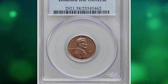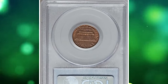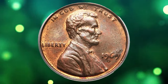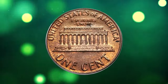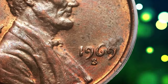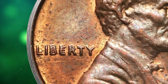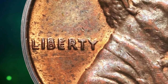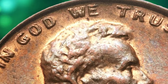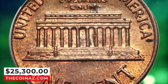1969 S Lincoln cent with double die obverse, graded as AU58 by PCGS. The 1969 S double die obverse is visible without magnification, akin to the 1955 double die obverse Lincoln cent. A general rule suggests that more visibility of the doubling equates to greater popularity. Varieties such as this double die that are listed in the popular Red Book have substantially greater popularity. This example has a trace of wear on the highest design points, while retaining splashes of original orange mint luster on its olive surfaces. Minor carbon specks are visible, including a few larger spots on each side. It was sold for $25,300.